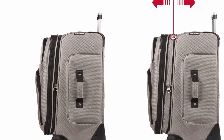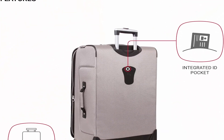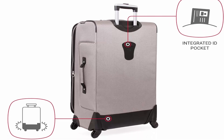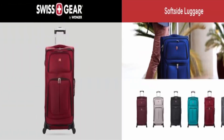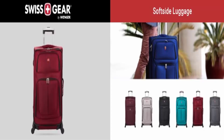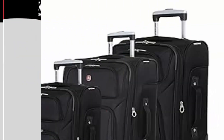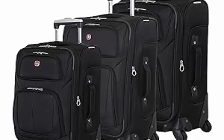Set includes: 21-inch carry-on spinner, dimensions 22.75 x 14.25 x 10.25, weight 8 lbs; 25-inch checked spinner, dimensions 26.25 x 16.75 x 11, weight 9.5 lbs; 29-inch checked spinner, dimensions 30 x 18.5 x 12.5, weight 11.5 lbs.